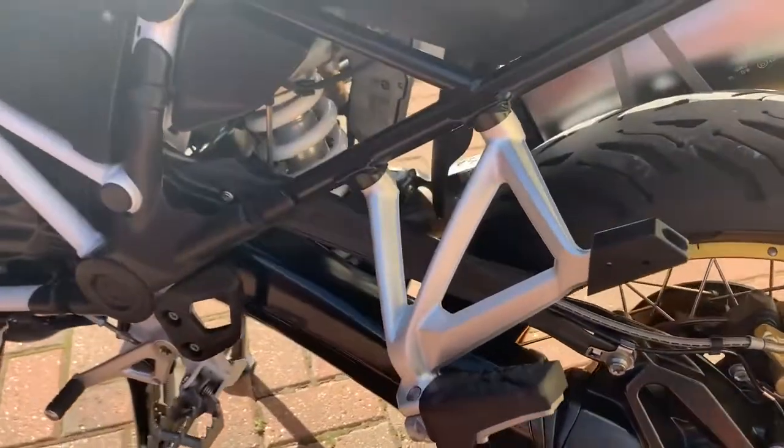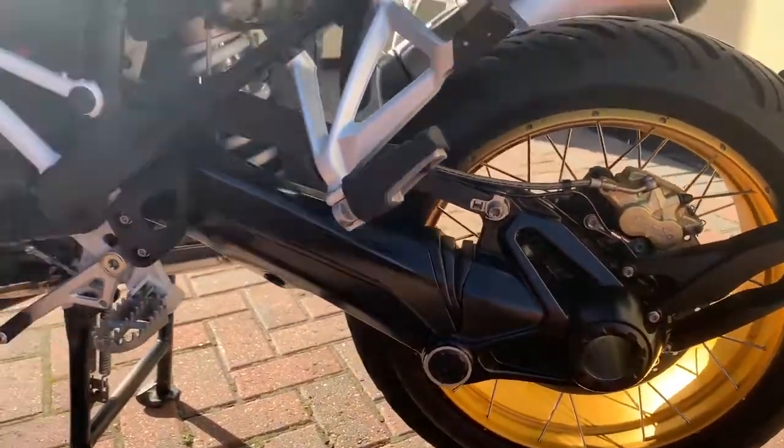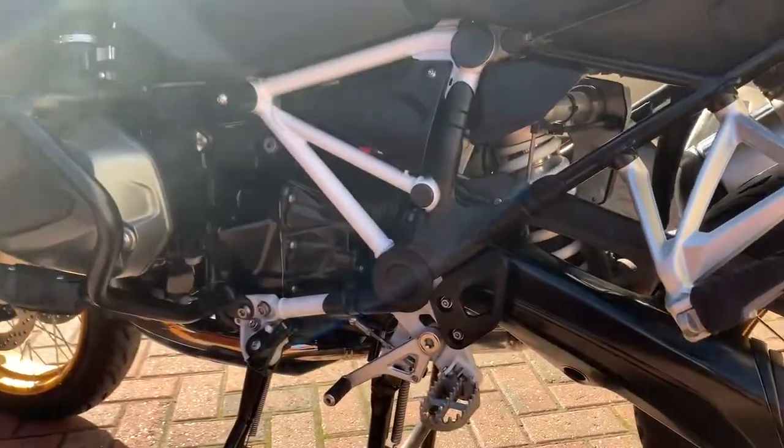Excellent condition throughout. It's a really sunny day today so unfortunately some of this may get blocked out by the sun.